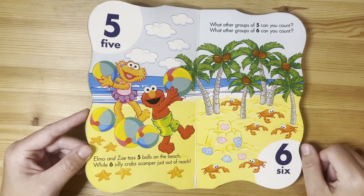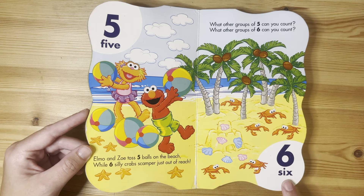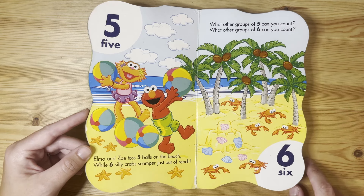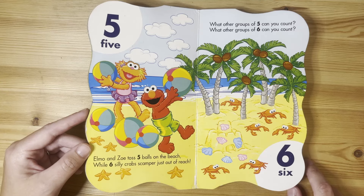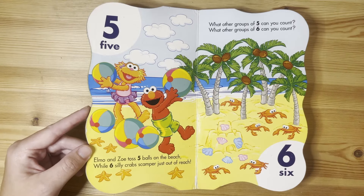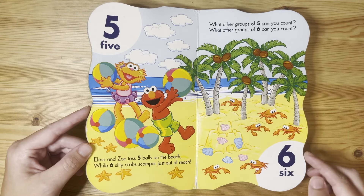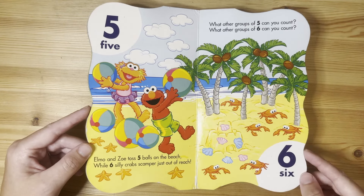Five. Elmo and Zoe toss five balls on the beach while six silly crabs scamper just out of reach. What other groups of five can you count? What other groups of six can you count? I see five clouds and I see six seashells.